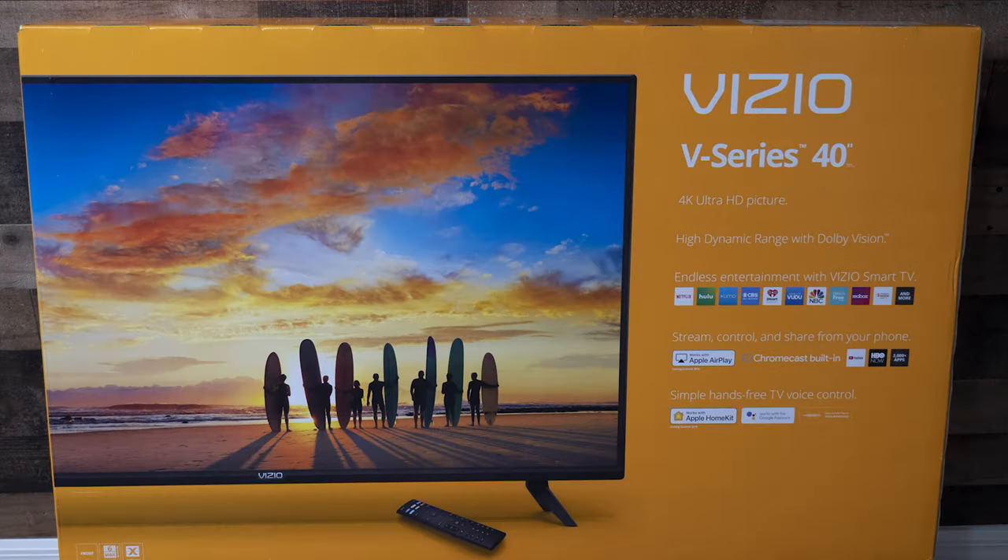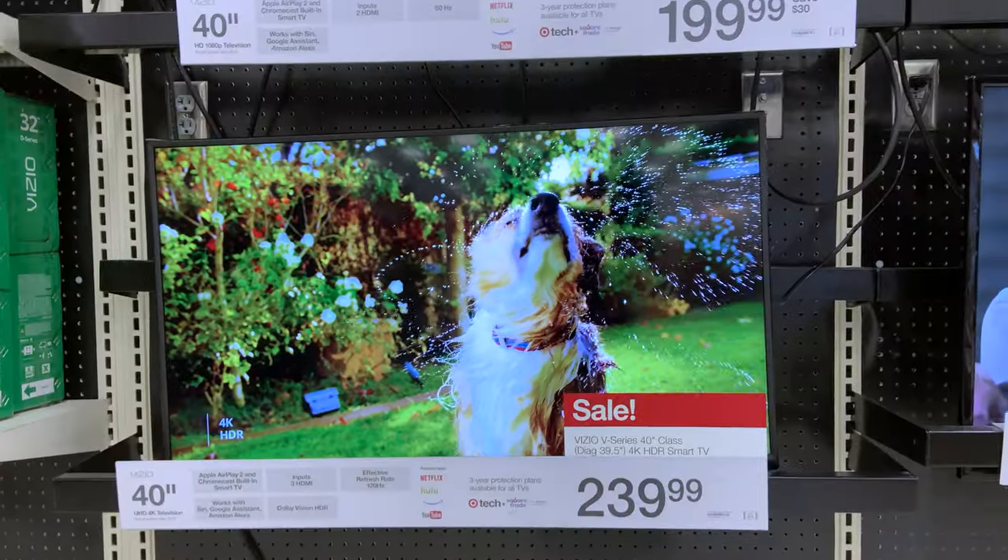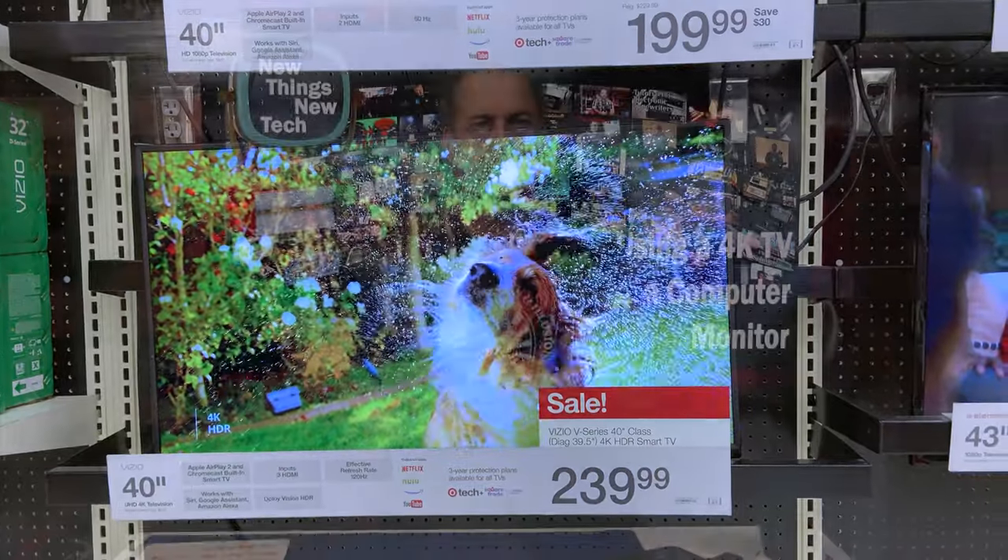I decided to go with this Vizio 40-inch TV as my main PC monitor. It was on sale at Target for around $240. Add in my Target Circle savings for another 5% off, and after tax and savings, for right around $243 I had a 4K 40-inch TV to test out. Worst case, I might have yet another 4K TV in the house to display my 4K edited videos on.